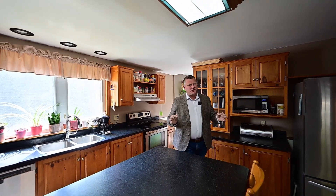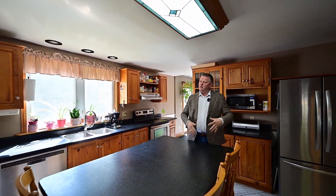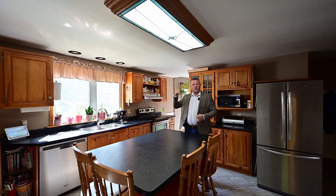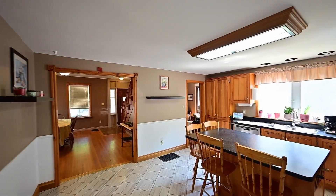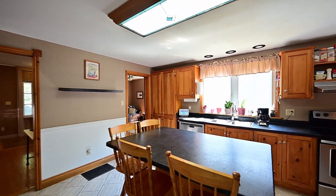It's always been said, the kitchen is the heartbeat of the home. The neat part about this one, you've got three access points: the garage, a sliding door to the backyard, and there's your everyday entrance to the boot room.